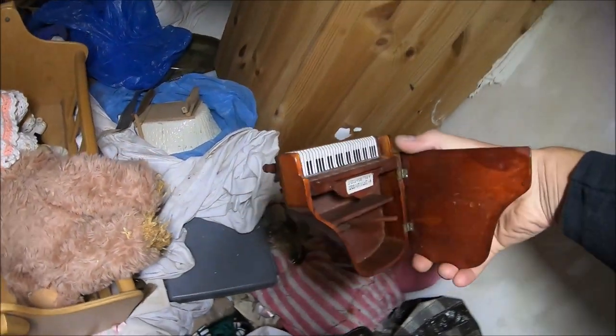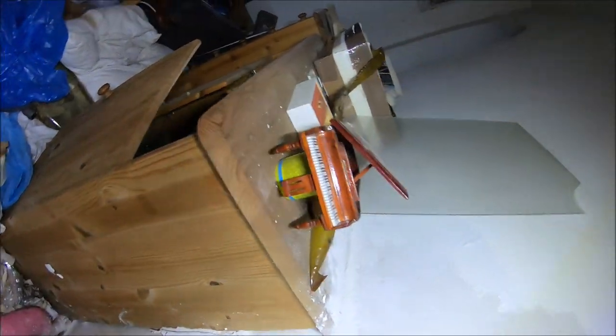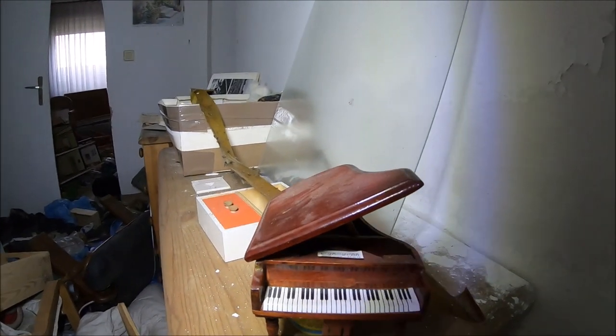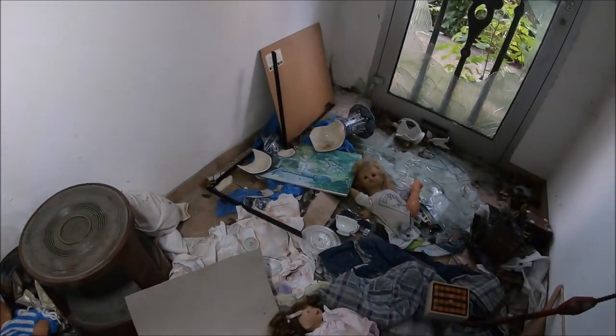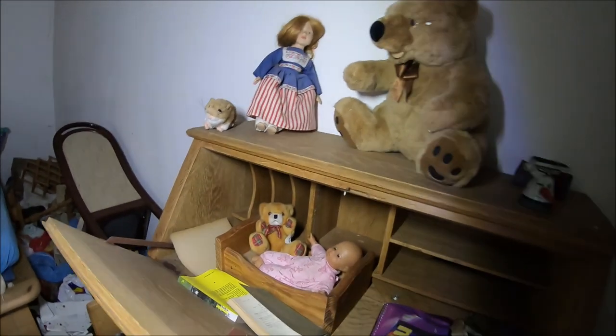Małotki fortepian, chyba kiedyś pozytywka. Tutaj mamy jedną z sypialni. Również bardzo dużo lalek.